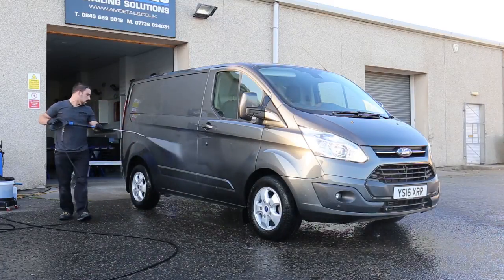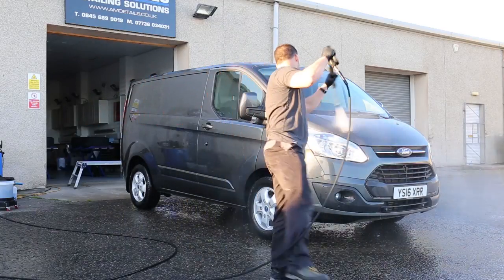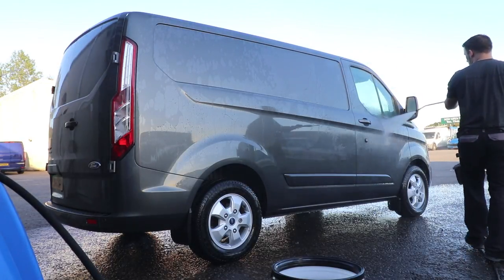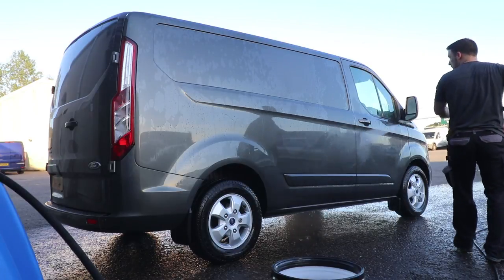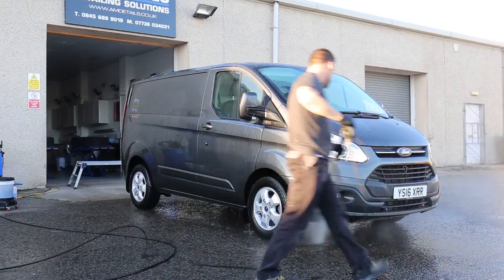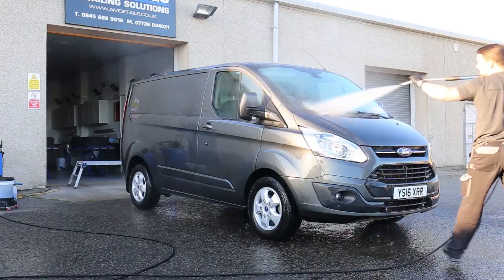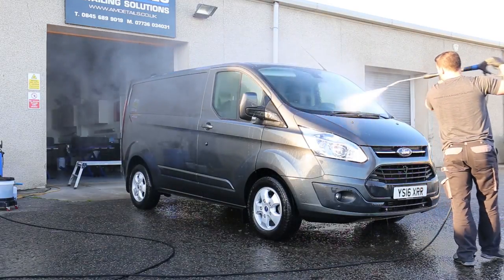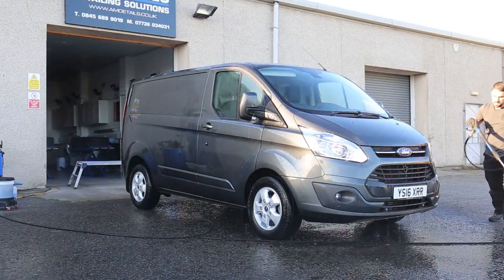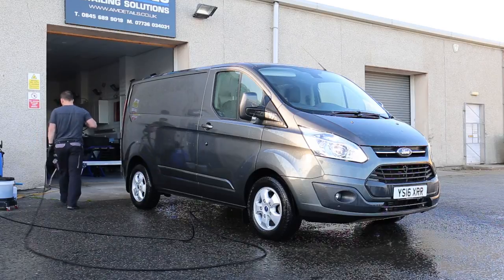You'll notice I'm trying to get as much off as possible with water first. Always rinse your vehicle down first — I'm not a fan of putting a chemical onto a dry car. Plus, you can be surprised how much you can get off with just rinsing it down. Making sure I get around the front — it's going to be very heavily bugged probably. The sun is just off the front of the van now, which is perfect.